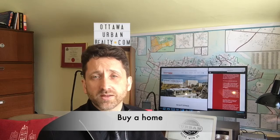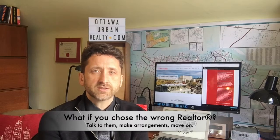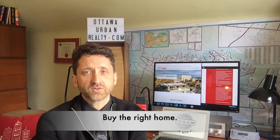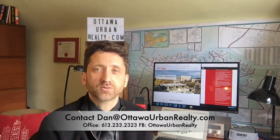At some point you're going to want to buy a house — you don't want to look at houses forever. You should also note that occasionally people choose the wrong realtor. Occasionally I felt like clients maybe weren't the best fit for me. If you feel that way with your realtor, I think you should talk to them about it, see what your options are, and talk about the agreement you have in place. Make sure that, once again, you buy the right house. Let me know if you have any questions — I'm always happy to talk real estate, investments, homes, condos, etc. I'm Dan Milotny, Ottawa Urban Realty. Thank you.